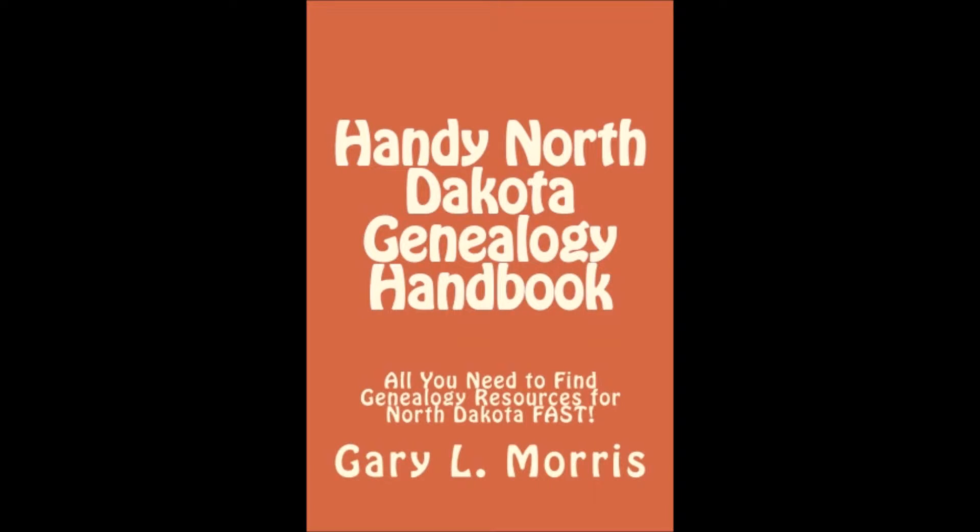The handy North Dakota Genealogy Handbook contains internet links, physical addresses, email addresses, telephone numbers, and lists the record holdings of every important archive and organization holding North Dakota Genealogy records. In short, it contains everything you'll need to find North Dakota Genealogy records fast.